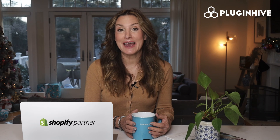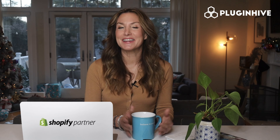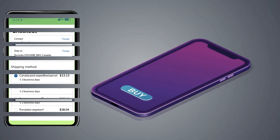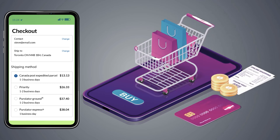Plugin Hive brings to you the Canada Post and Purolator certified Shopify shipping application that will do it all. The app displays accurate shipping costs and delivery estimates at the Shopify checkout.